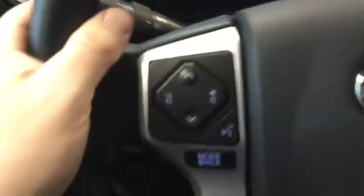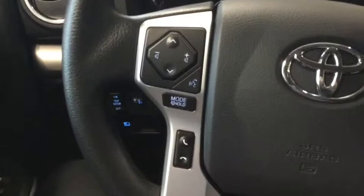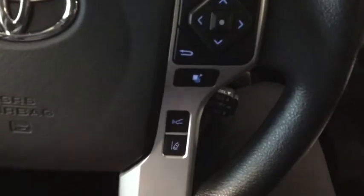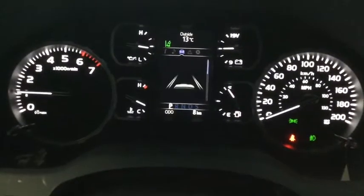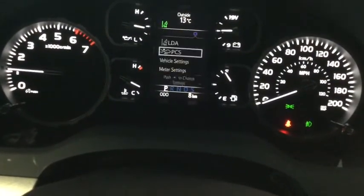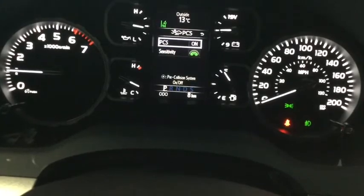New to the Tundra lineup is the Toyota Safety Sense package, including the dynamic radar cruise control which helps keep the space between you and the car ahead while maintaining speed. The pre-collision system activates the brakes to potentially mitigate or prevent an accident. There are also trailer brake controls for compatible trailers.